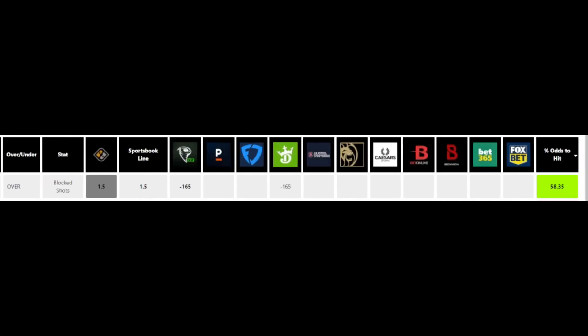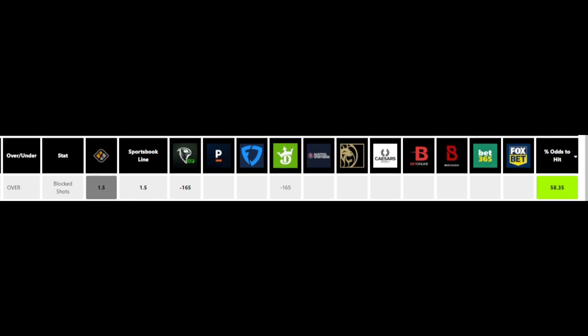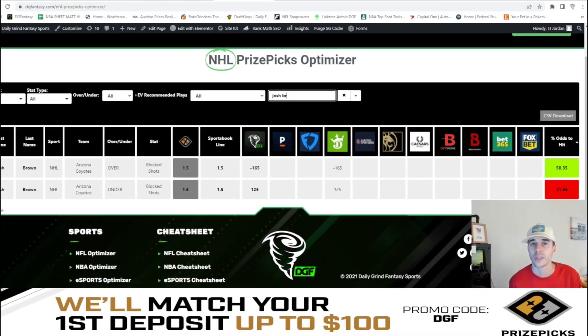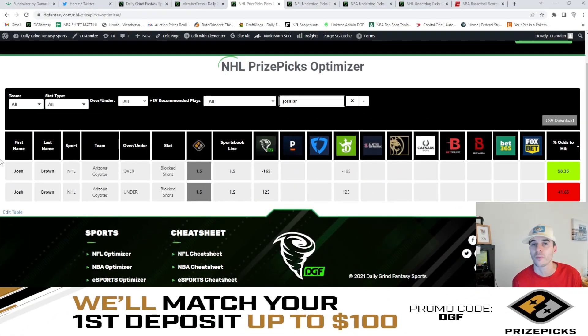My favorite value play on the board currently is going to be Josh Brown over one and a half block shots. With that minus 165 DraftKings line, we're looking at a 58.4% chance for this to hit.